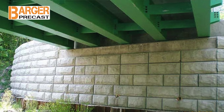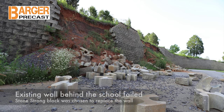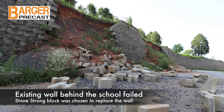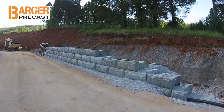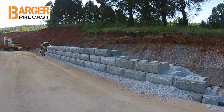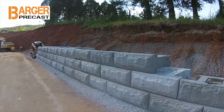Did you know the Stonestrong block can also be used for bridge abutments and wing walls? We have a short informative project highlight video on our website from Midway Middle School where Stonestrong block was used to replace a failed retaining wall. This video shows highlights of the installation from start to finish.